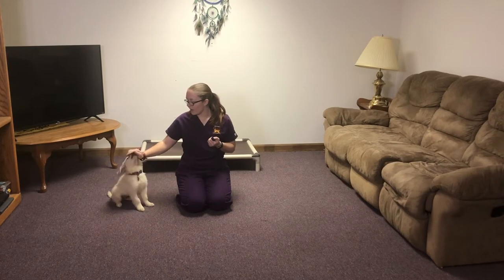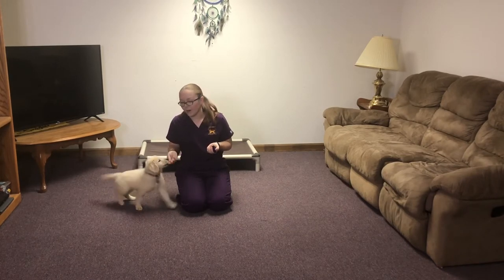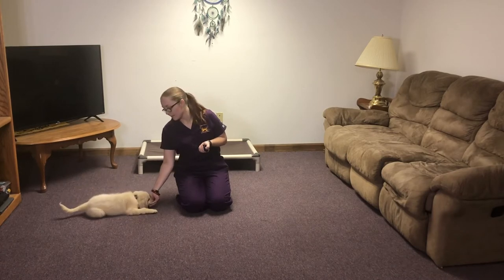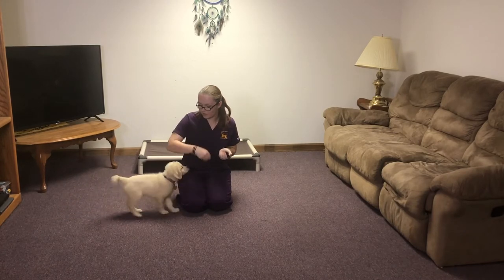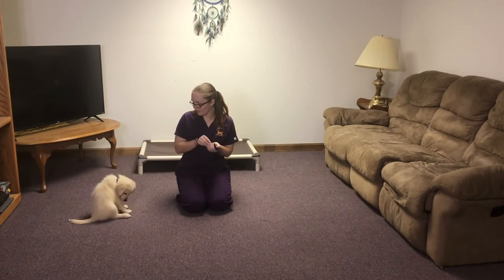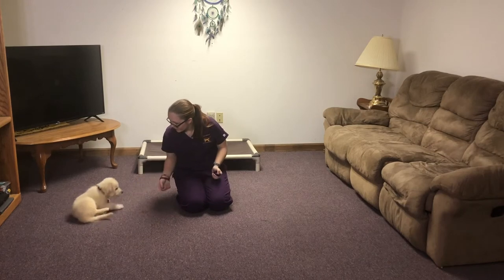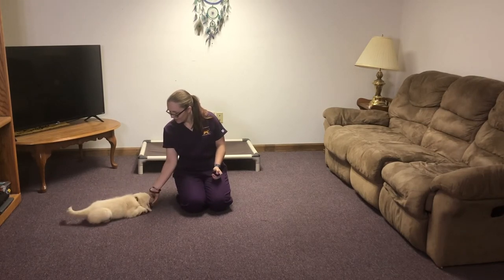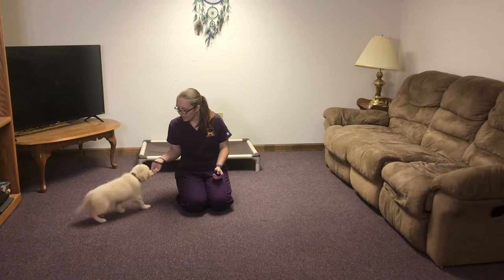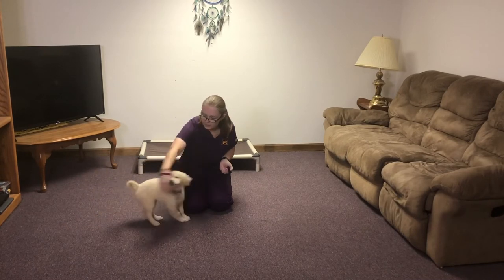This week has mostly just been about getting her foundation down for her basic commands, and she's doing a really good job with that. We're working on sit, down, stand, and spin.